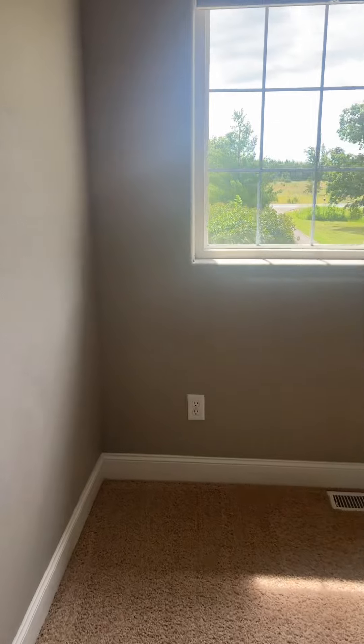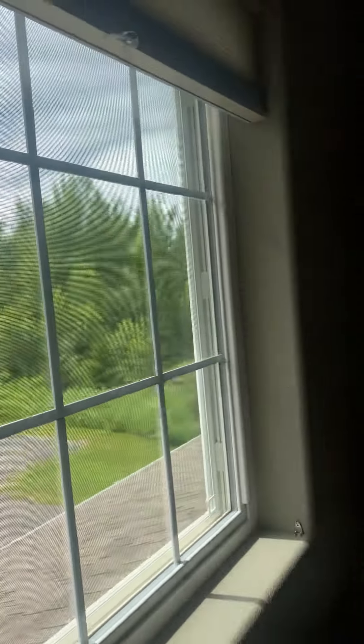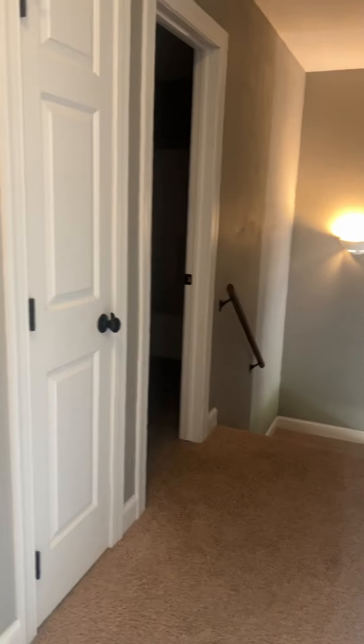To bedroom number two. The closet in bedroom number two — it's a double door. And then back into the hallway, there are the stairs that we came up, bedroom one, the bathroom door on the left, and then the linen closet.